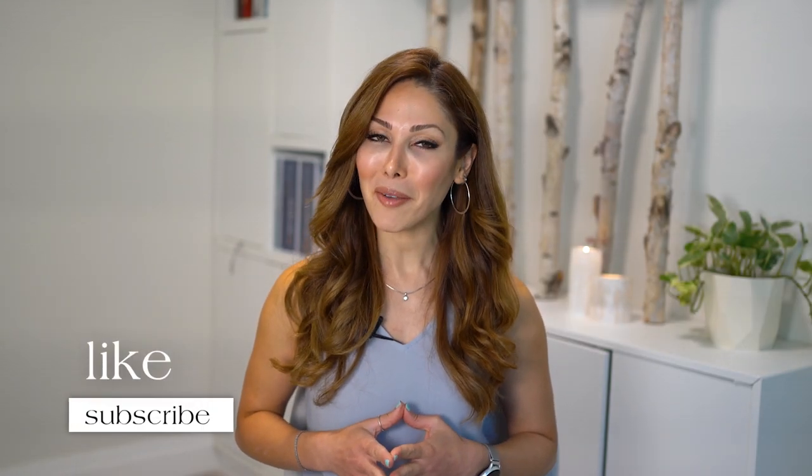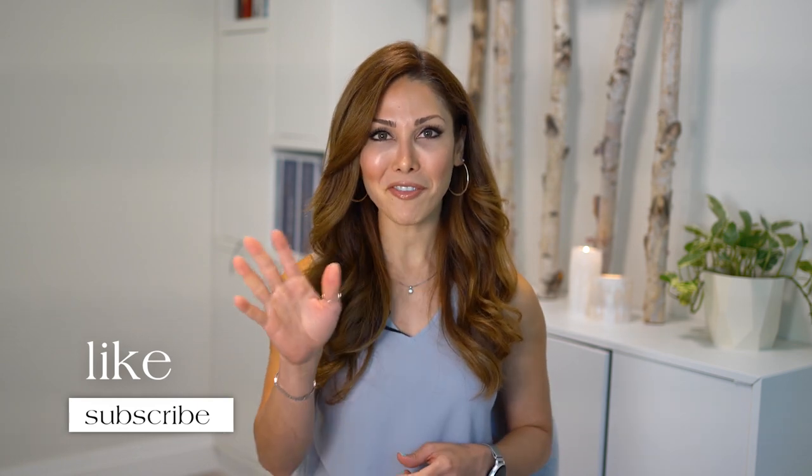Thank you for watching this video. Like and subscribe, and I'll see you in my next video. Bye for now!